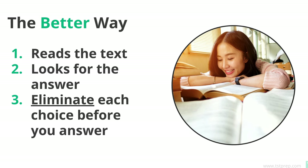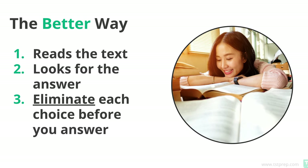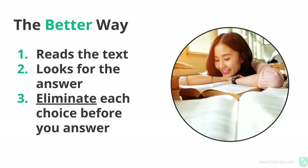So that's the better way — eliminate choices before you answer the question. That's how you improve your score by three points: take your time and make sure you can explain why your answer is correct. Practice doing that. I hope you found this helpful. I'm going to put a link to another video about TOEFL listening and how to get a better score by three-plus points. Check that out, and thanks for watching — I'll see you guys next time.